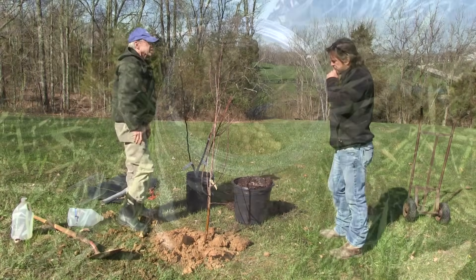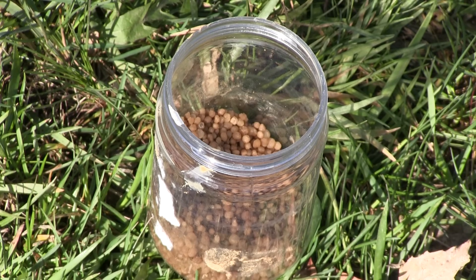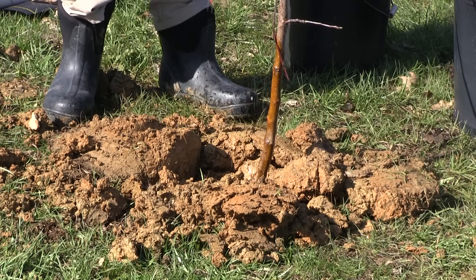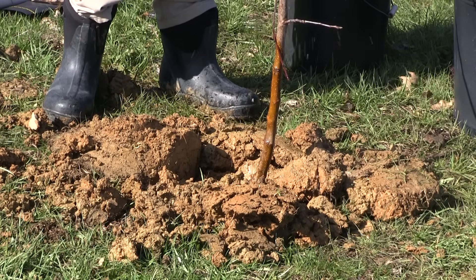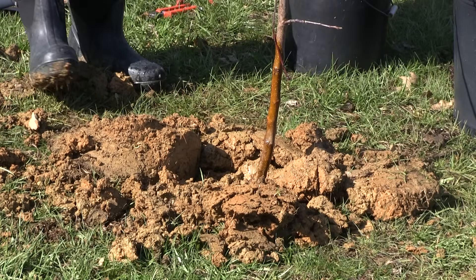We need to fertilize that tree. We want to put on about a quarter pound of this 33% nitrogen material — about half of this container. We just sprinkle it around the tree, and the rain will take the nitrogen in. That's why we're putting nitrogen in on an annual basis.